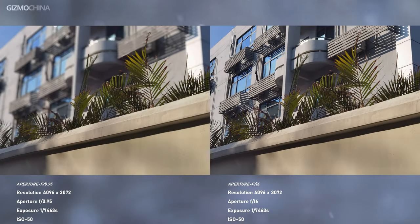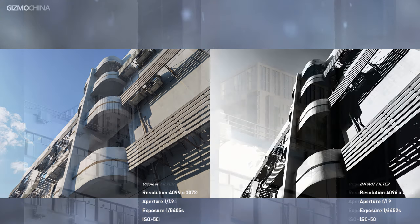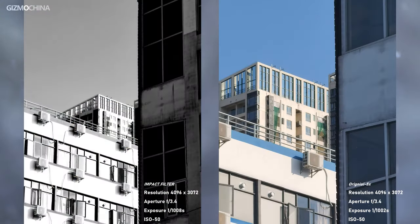Thanks to the TOF camera, Huawei's aperture mode is more accurate for distance detection. Under aperture mode, we were able to adjust the bokeh effect after shooting, which gives us a second chance to get exactly what we want. In addition, Huawei also provided some interesting filters, including three Leica filters and other emotional filters. Take good use of them and let them inspire your creativity with better expression.